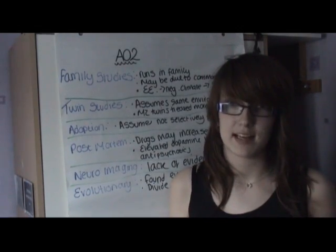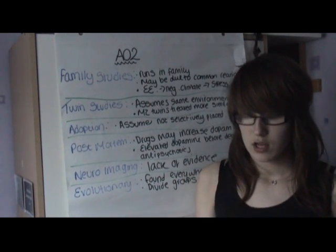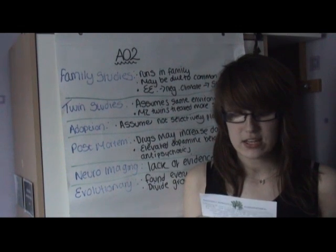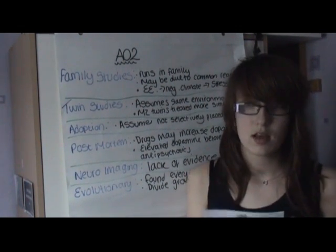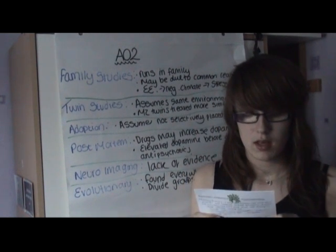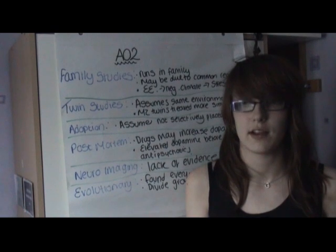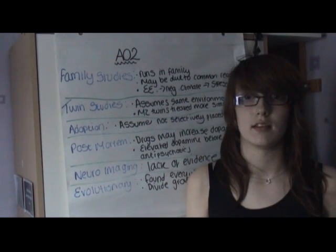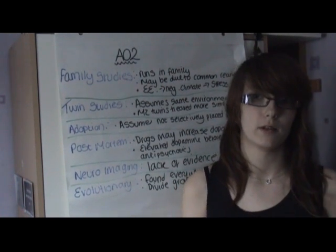From the evolutionary perspective, this suggests that there must be a biological basis for schizophrenia due to it being found in all cultures across the world. It is suggested that schizophrenia may have developed to divide tribal communities which were too big. This would have worked by leaders with a psychotic personality such as schizophrenia creating a new group with new views, therefore dividing the bigger groups into smaller ones.